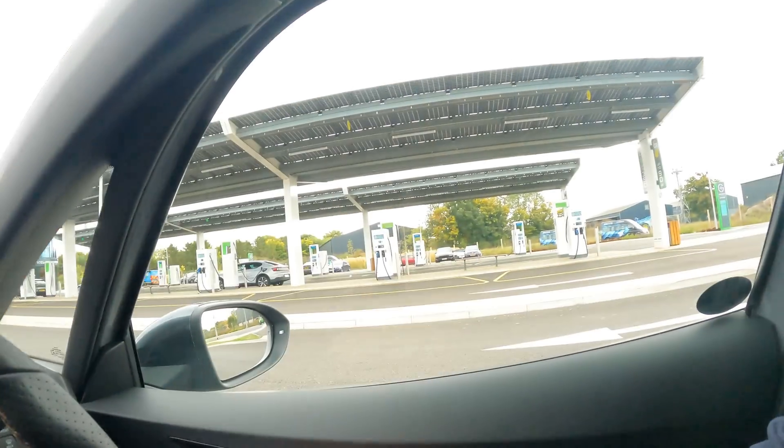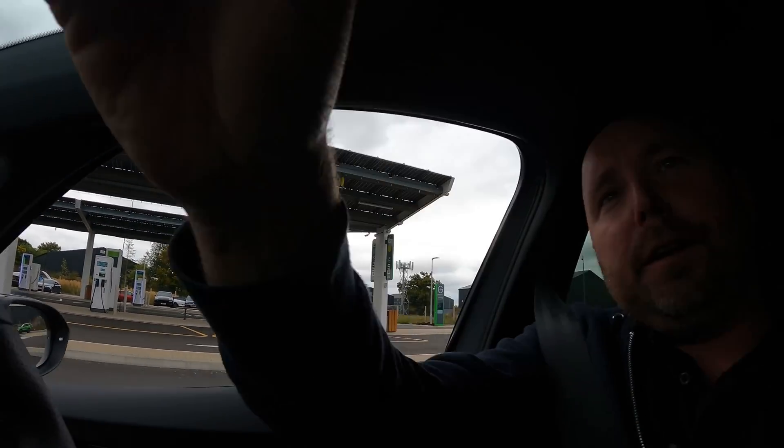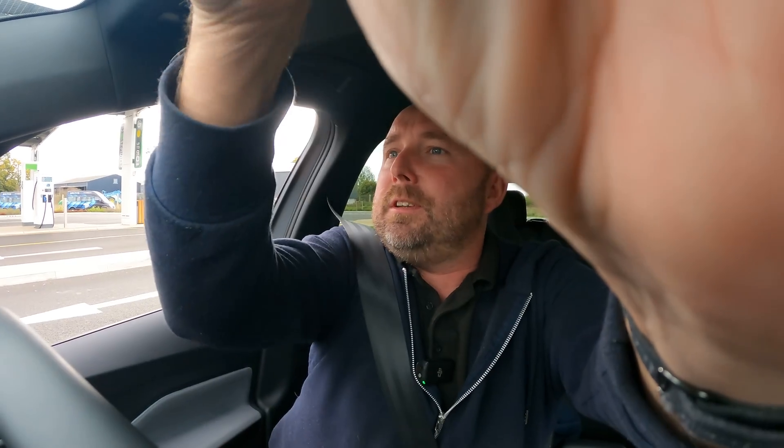So you can see the electric car charged from home, even at the highest rates, is still a lot cheaper to run — I don't know a diesel car that can do that kind of efficiency. However, if you're travelling more than a couple of hundred miles in a day, you're going to need to stop at a fast charger. I've just stopped at what I think is the future of the forecourt — the Grid Serve Electric Forecourt here in Braintree. I'm going to plug in. Looking at the cost of electricity here, it's going to be 66 pence per kilowatt hour.